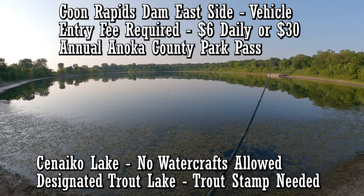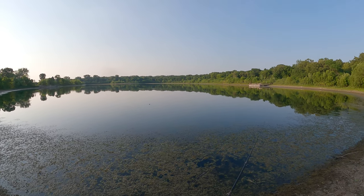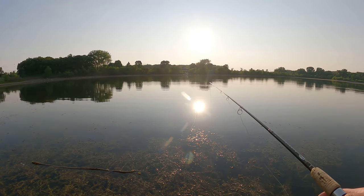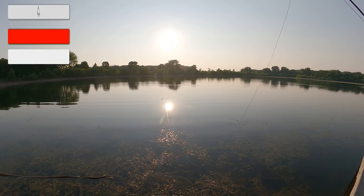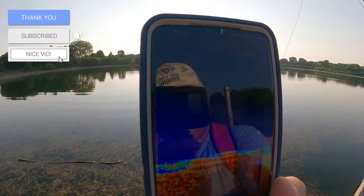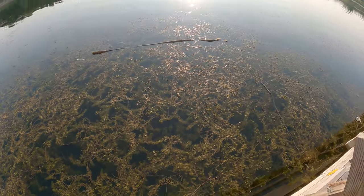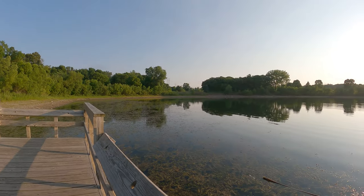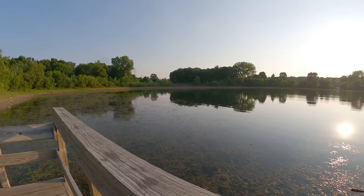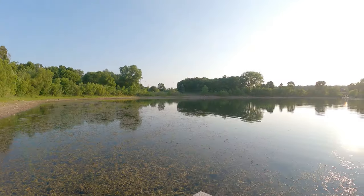Right there it's 16 and a half feet, so it gets pretty deep not far from shore. Made it to the other dock — the sonar says that spot is about eight and a half feet, marking some stuff on the bottom and a couple fish floating around two feet down. This second dock is really weedy on this side. The other side is better for pan fishing, so as long as you have your trout stamp, fishing license, and have paid your entry fee — five dollars daily or $30 annual for Anoka County — come out and fish here.